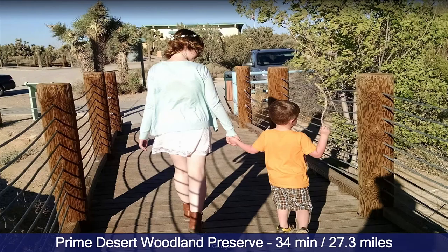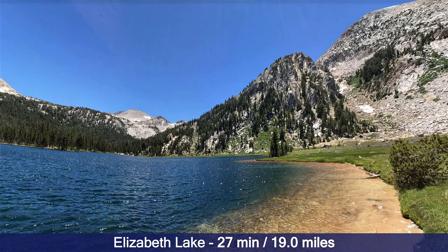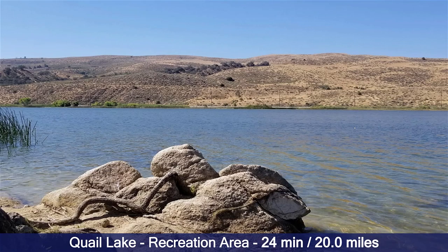Prime Desert Woodland Preserve is only 34 minutes away. You also have various lakes, so if you're really into going to a lake with your family, or if you have a boat, or if you just want to swim, there are at least six lakes within about a 30-minute drive from this property. Here's Elizabeth Lake — a beautiful lake with mountains surrounding it, 27 minutes away. Quail Lake is 24 minutes away.